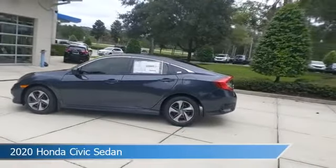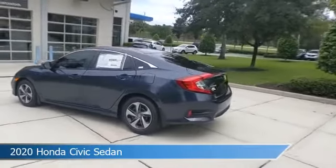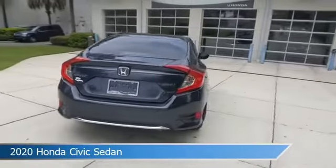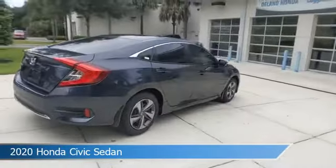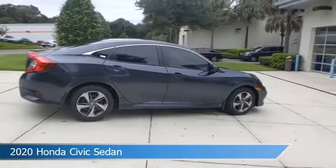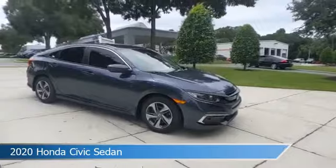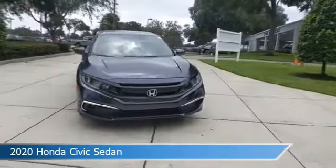Take a look at this 2020 Honda Civic sedan. Equipped with a variable transmission in cosmic blue metallic, this car comes with some great features including adaptive cruise control, keyless entry, anti-lock brakes, audio controls on steering wheel and more. Come in and check it out today.